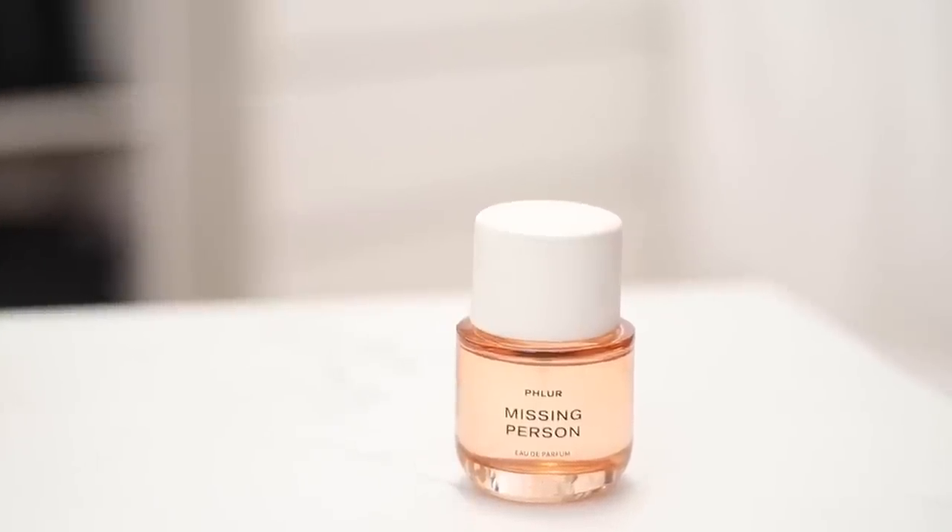Thank you HSN for sponsoring today's video. Now let's get into these perfumes. As I mentioned, I am a seasonal perfume wearer — where I live we get all four seasons, so it gives me something to look forward to every season. Because it's still cool where I am but there are hints of spring around me, I like to find a scent right now that kind of marries the two together — bringing some of that warmth you'd typically wear in winter and some of that floral you'd have in spring.